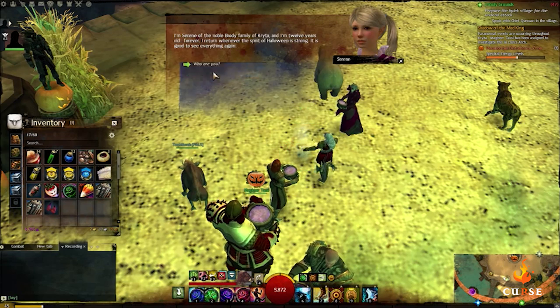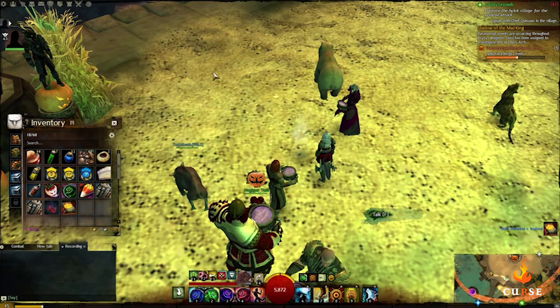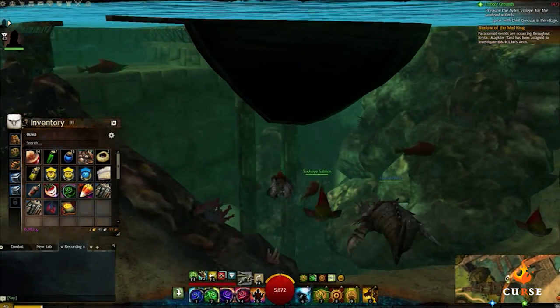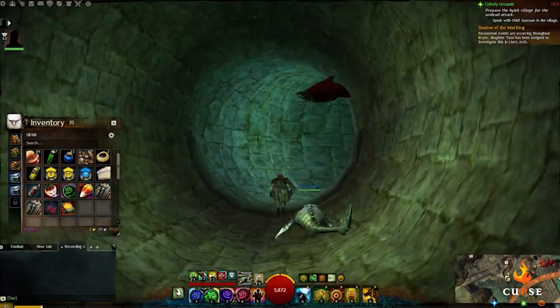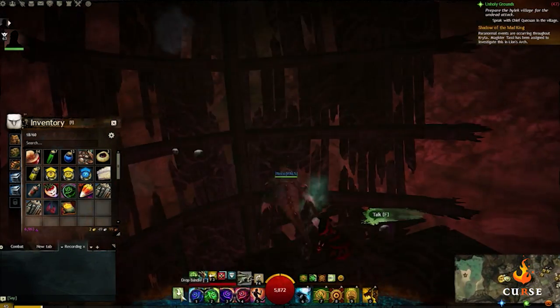Following clue 1, which says to dig deep in the muck where all the trash in Lion's Arch flows, head up to the northwest corner of Lion's Arch and jump into the water where you will see a sewer tunnel headed down. Swim through and pass all the broken ship wreckage to the back of the cave.